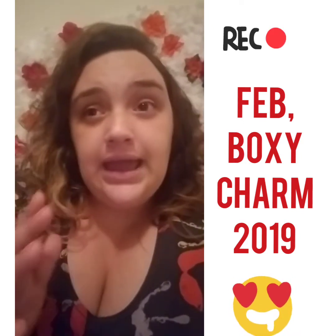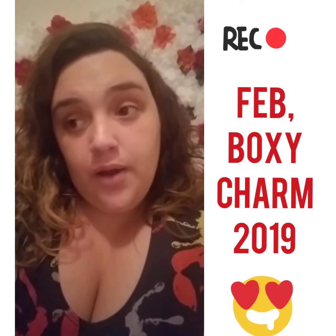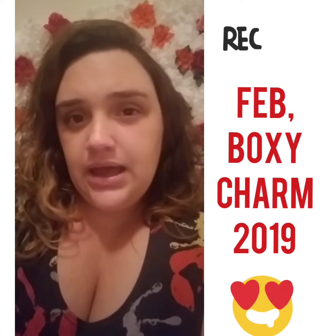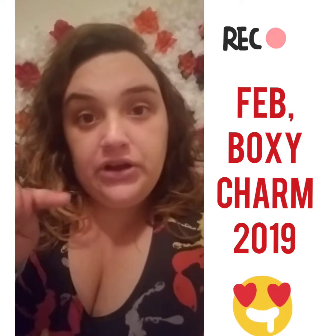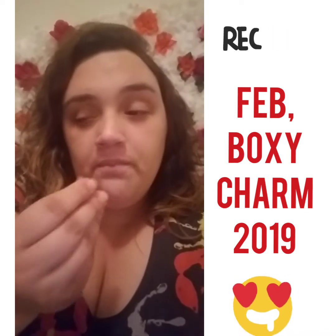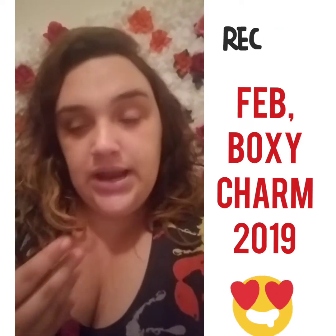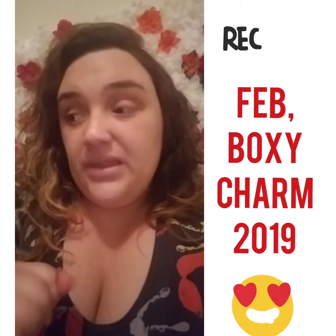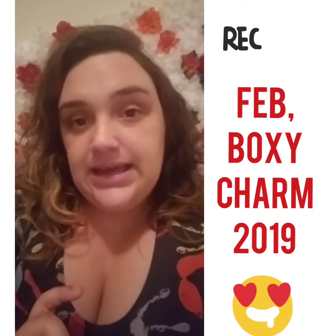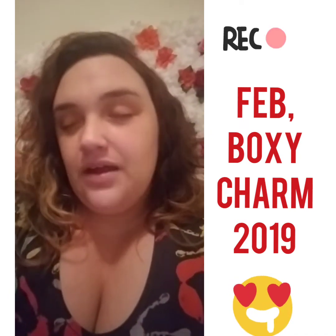Some people say it smells like popcorn or a cookie. I'd say it smells like a coconut cookie — like shortbread cookies, the ones from the Knott's brand with strawberry inside. It smells like that shortbread cookie with coconut. Very nice, not overbearing, not too sweet — the perfect amount of coconut. I love it.